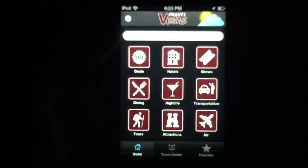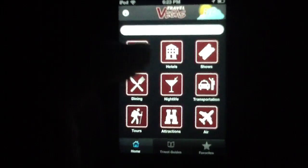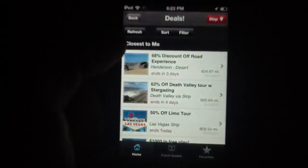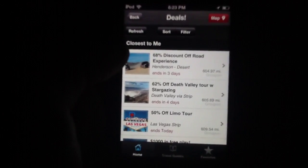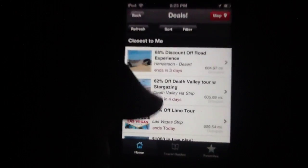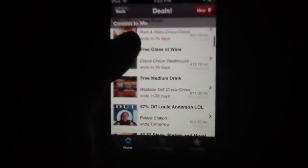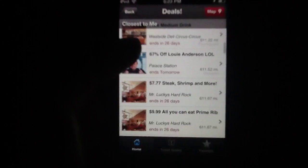In terms of the main portion of this app and the sorting of various attractions, this works very flawlessly. If you're looking for deals, for instance, you simply hit this and it gives you closest-to-me options. I'm 600 miles away from Vegas here in Colorado, but if you were closer, this would show you exactly where everything is and how close you are.